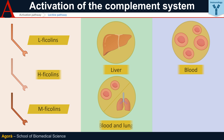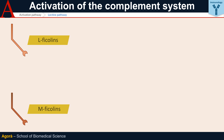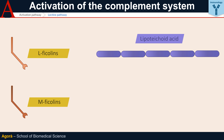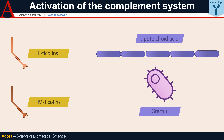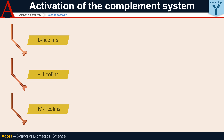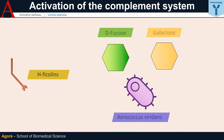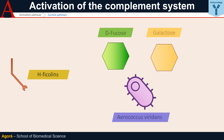L and M Ficolins mainly recognize acetylated sugars, which are abundant in lipoteichoic acid, a component of the bacterial wall of Gram-positive bacteria. H Ficolins, on the other hand, have a narrower specificity for D-fucose and galactose, and the only bacterium towards which they have shown activity is Aerococcus viridans, a bacterium causing infective endocarditis.